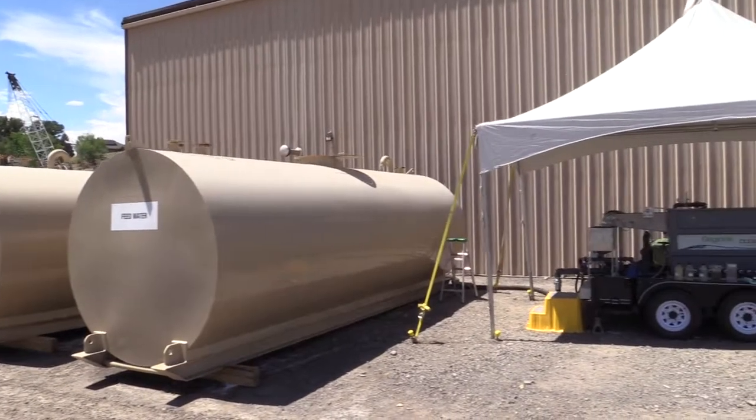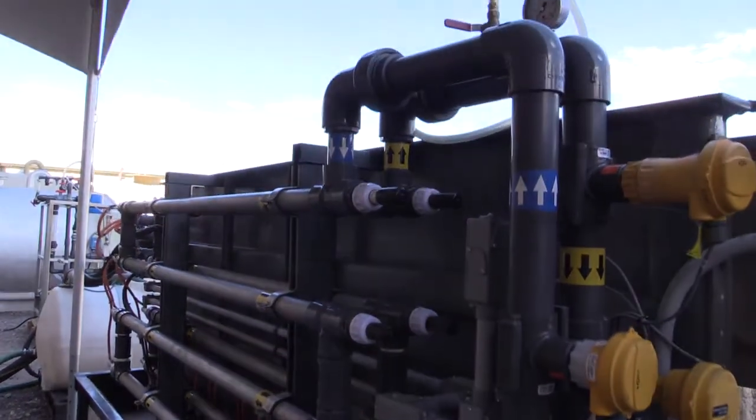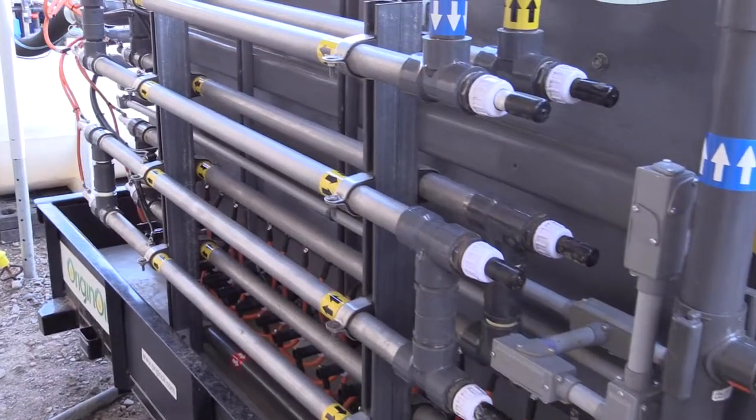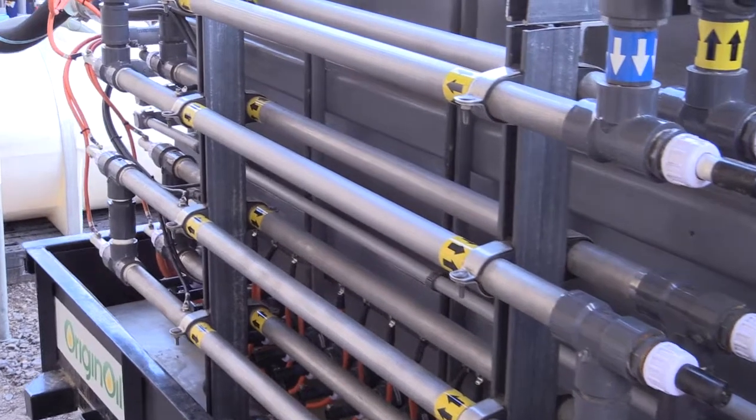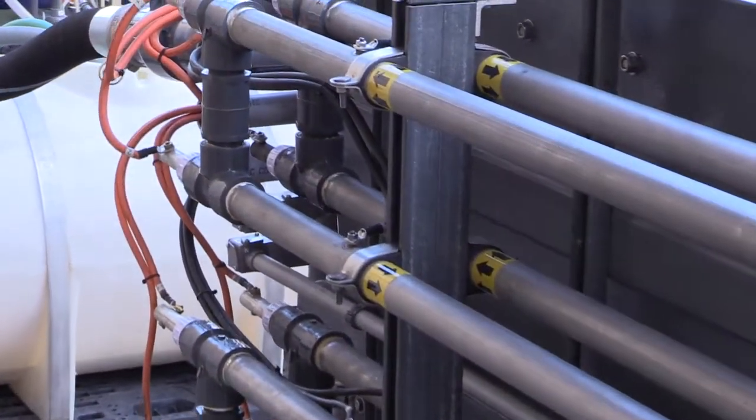The water flows from those tanks into our feed lines, into the pump, to our system. It's then passed through our patented single-step extraction tubes, where we coagulate that oil and solids, and then feed it into our flotation tank.